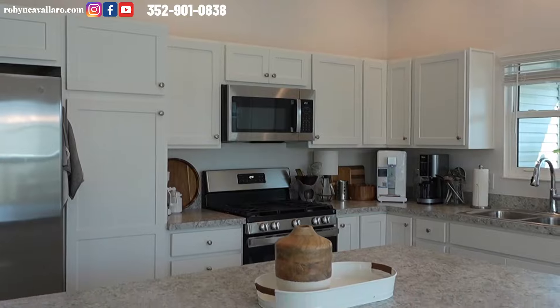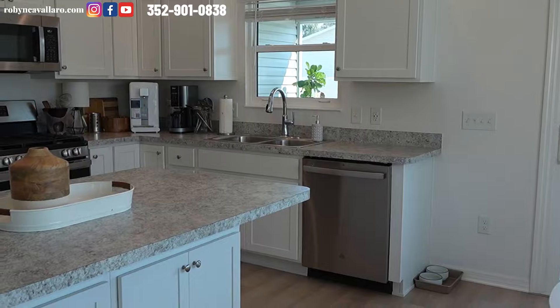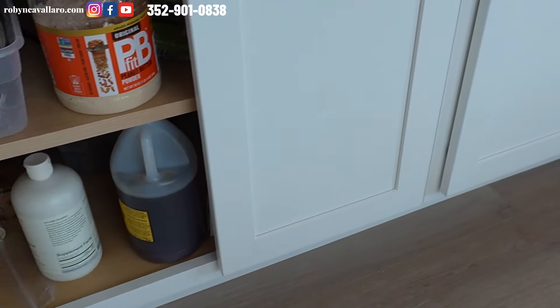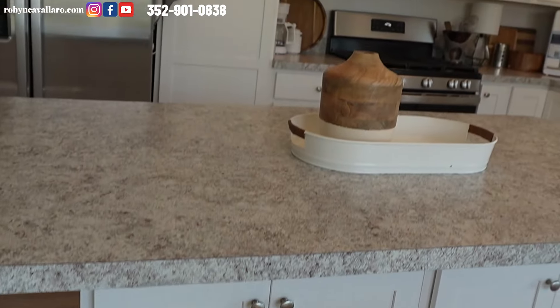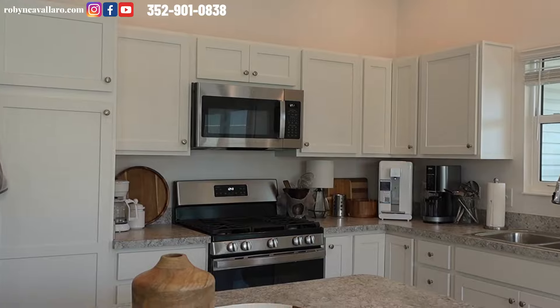My phone number is up there throughout the entire video. You have white cabinets, and you can see under here we have storage and formica countertops. You could still put chairs here and make this an island that you can actually sit at. Stainless steel appliances.